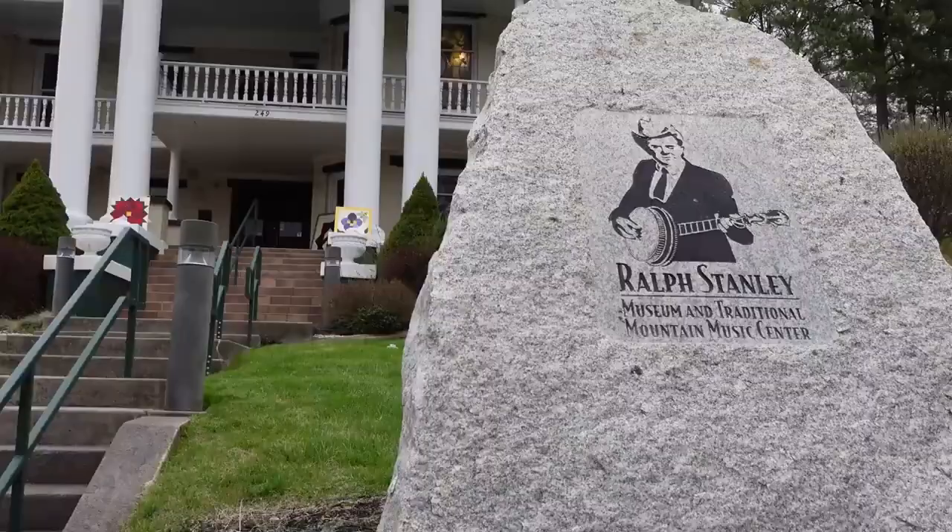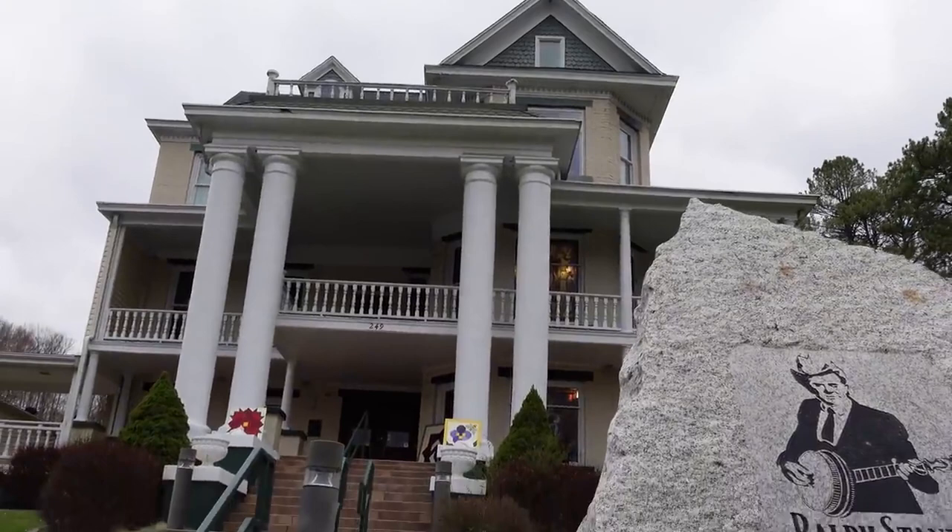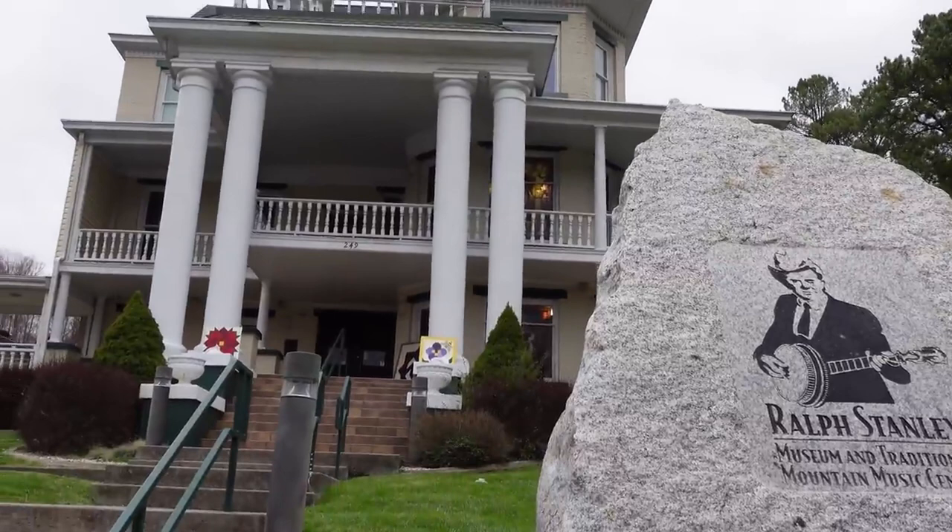Look at that beautiful house and the beautiful stained glass. You can hear the music welcoming you as you come in. And those old barn quilts — I love that one with the B on it, that's really nice.